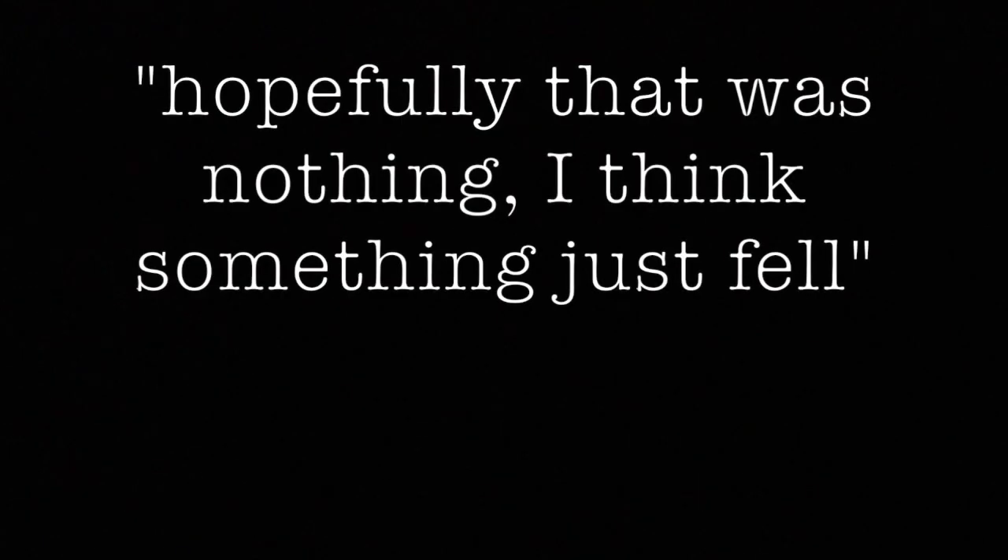Guys, I think I just heard a weird noise. I picked up the camera and I think I caught it. What time is it? I think it's 2:34 in the morning. Hopefully that was nothing — I think something just fell.